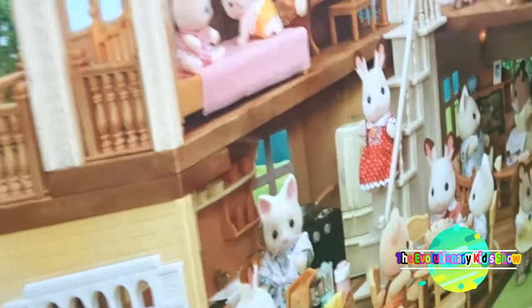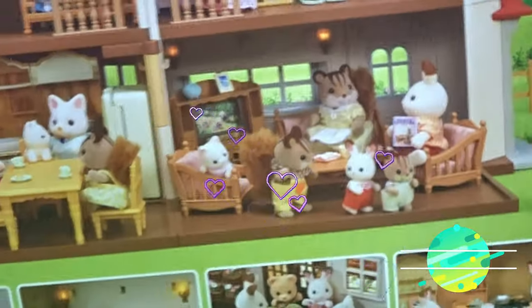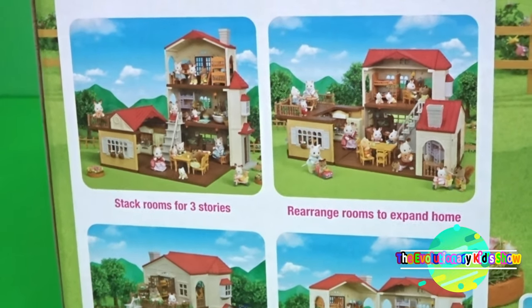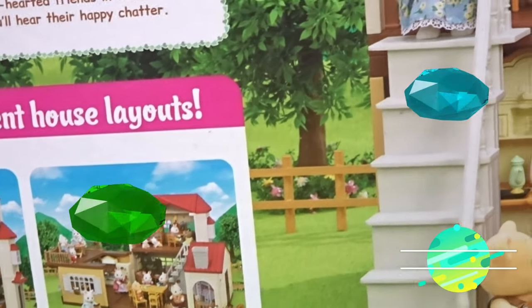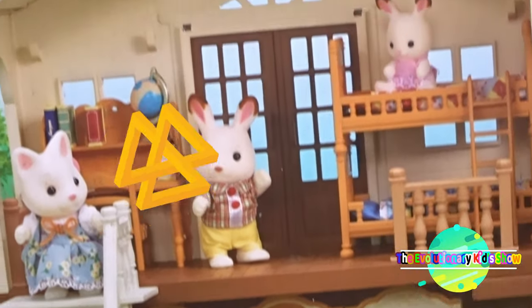Let's see the other side. It says it has different ways to create a house. It has a stacked room for three stories, rearrange rooms to expand the home, close the home to play on the deck, and angle or fully open the house.